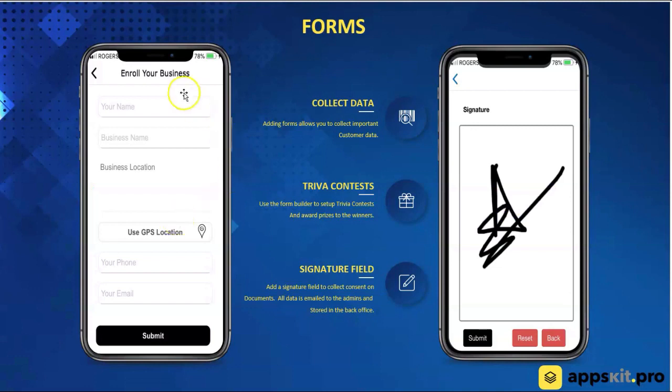We have a form builder — you're able to set up forms, and in those forms you can ask for any kind of information you want. The user in the form would be able to click a button and send their GPS coordinates right through the form. All that information is stored inside the form. You're also able to add a signature box, so if you're putting a waiver or something like that inside the form, you're able to get your customers to sign it.